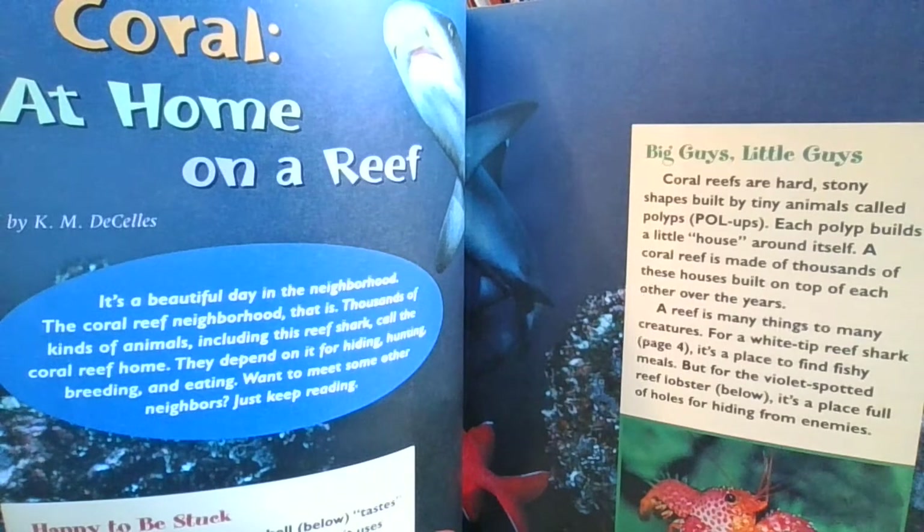Whoa, this looks like a good photo essay. Happy to be stuck. Sitting on the reef, a file shell — that's the picture below — tastes the water with its long tentacles. Then it uses them to catch tiny bits of floating food. But sitting on the reef can be a problem for a creature that can't hang on; the waves could easily sweep it away. So the file shell has a trick: it attaches itself to the coral with sticky threads. That way, it's stuck tight to its coral home, right where it wants to be.